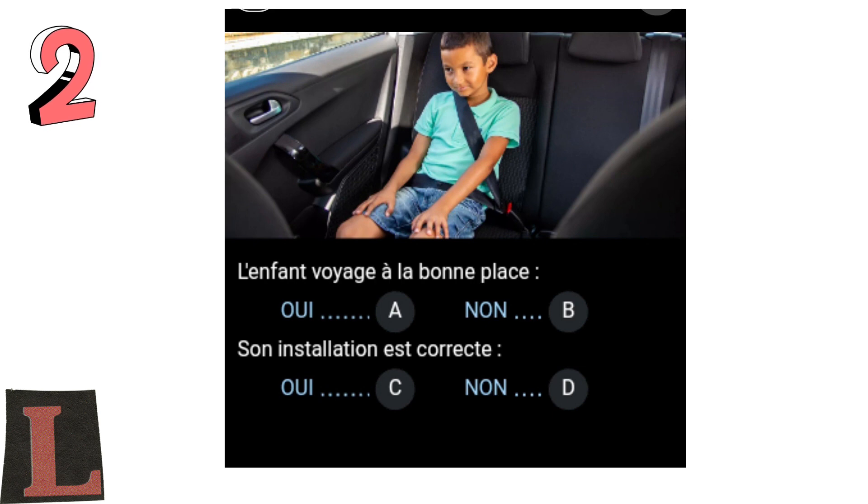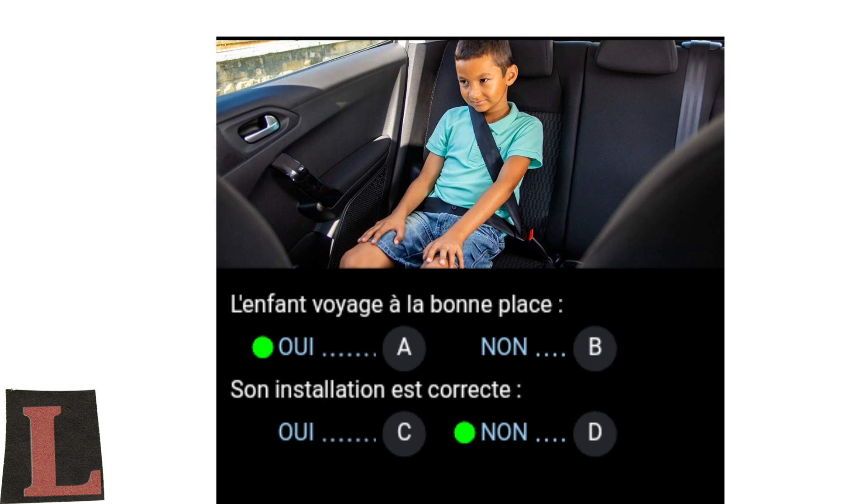Its installation is correct. Yes, C. No, D. A child under 10 years old travels in the back, so he is in the right place. However, he must travel in a restraint system adapted to his size, allowing the seat belt to perform its function correctly. Here, he must be placed on a booster seat so that the belt passes over his shoulder without disturbing him.